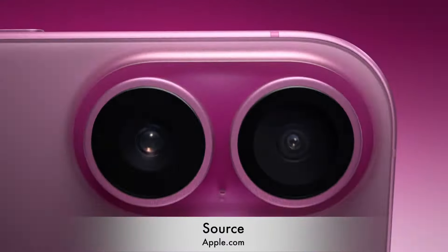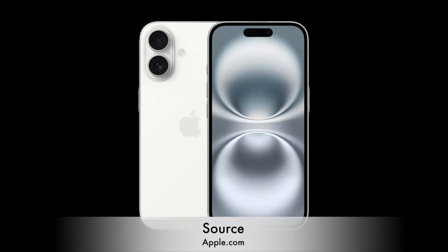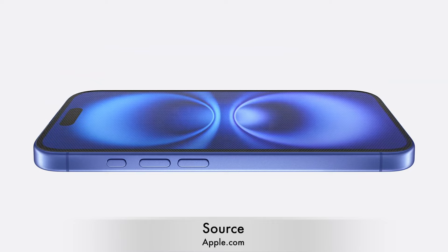The iPhone 16 comes in vibrant new colors, including black, white, pink, teal, and ultramarine. iPhone 16 also features a stronger display glass.